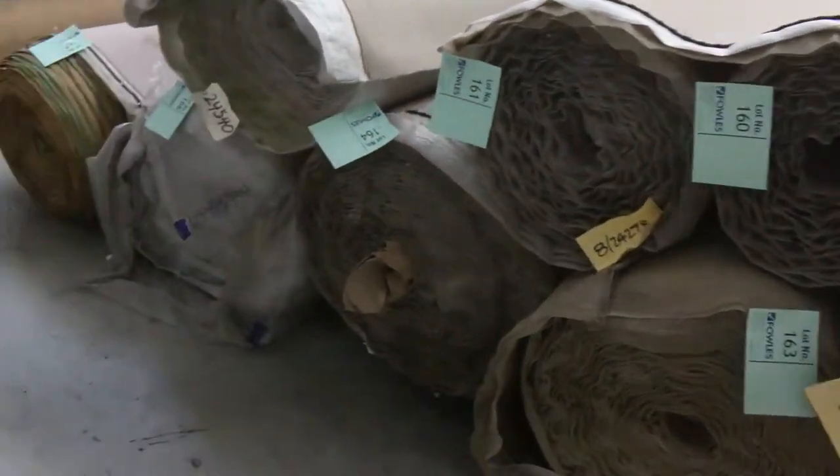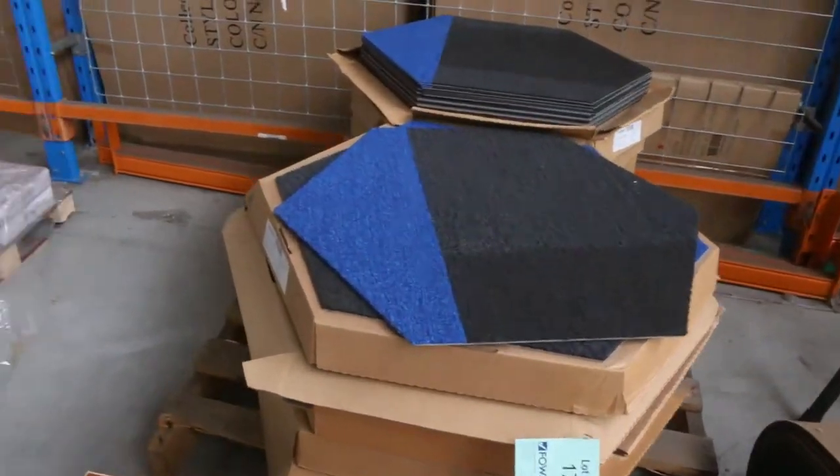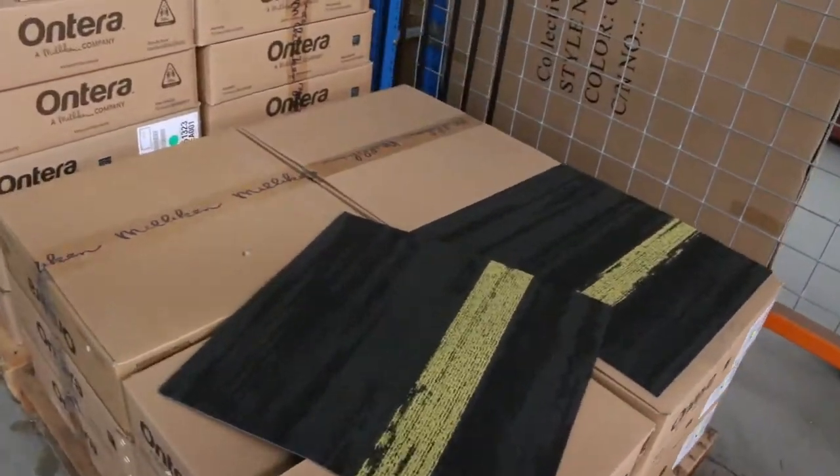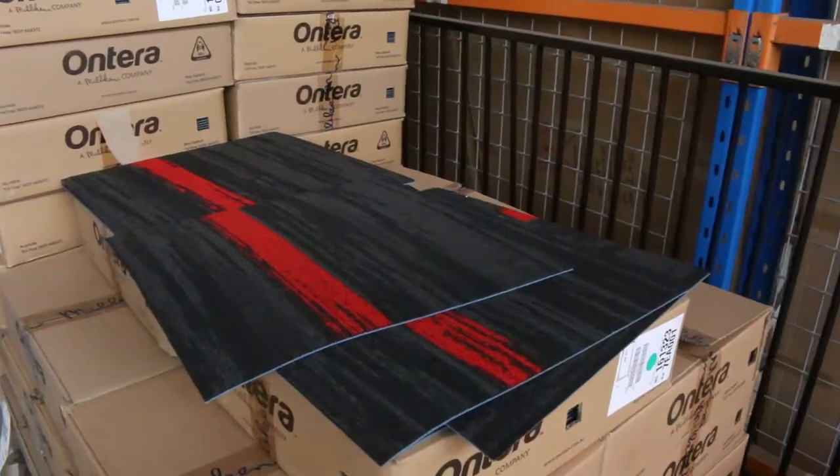Over here we've got some carpet tiles — a little bit of floating floor. These carpet tiles are good hardware and commercial grade. A couple of different colours: you've got the red, the yellow, the orange. $10 a square metre will get you a look in on those.